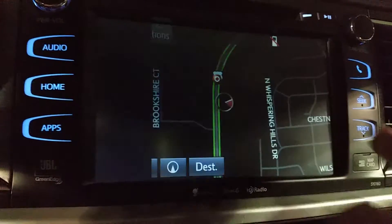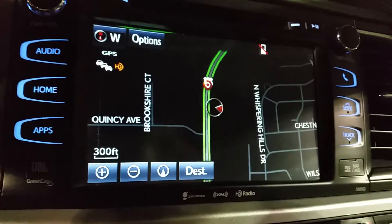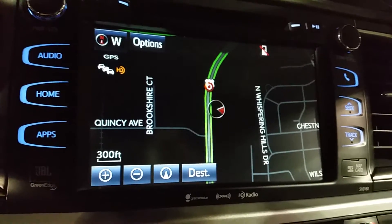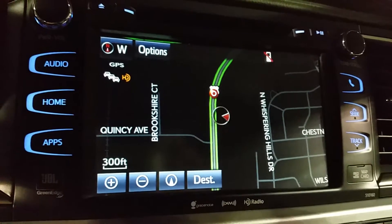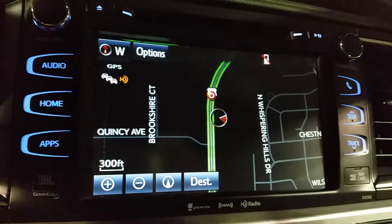Now tap on navigation and your screen will stay on the navigation page. If you would like to put the feature back on, just go back to your home screen, tap on settings, go to General, and change it back to the auto home screen feature.